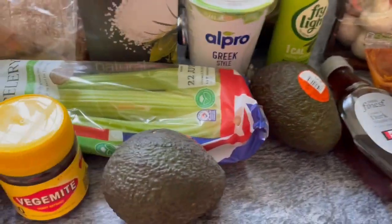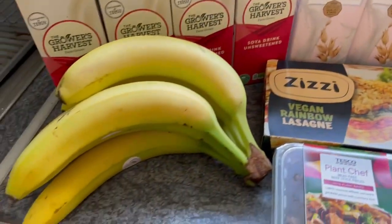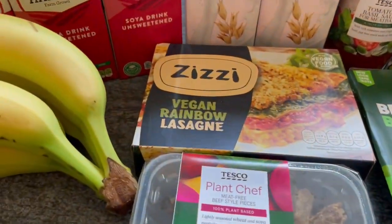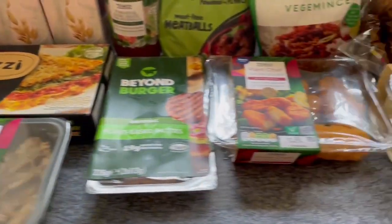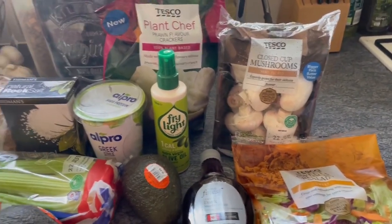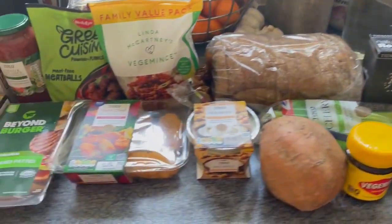That's my weekly vegan food shop at Tesco. That will keep me going along with all the other fruit, veg, and bits I had left over from last week. I'm looking forward to doing a review on the Vegan Rainbow Lasagna — like I said, I couldn't stand the ZZ pizza but I'll give this a go. If you've got this far, please give it a thumbs up for the algorithm, feel free to leave a comment, and please take care and stay safe. Thanks for watching, bye!